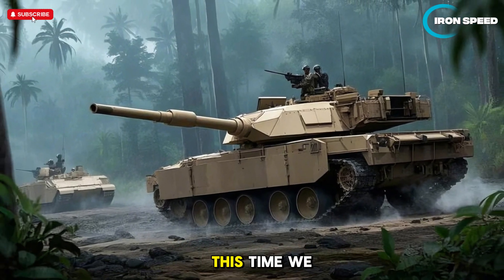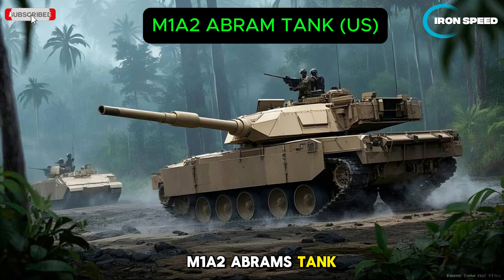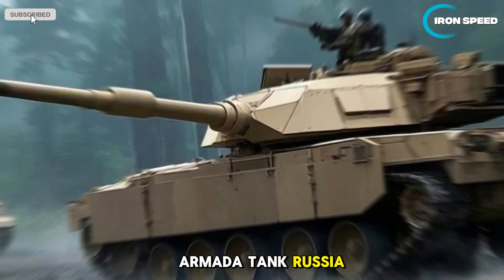Welcome to Channel Iron Speed. This time we will discuss the M1A2 Abrams Tank from the USA and the T-14 Armata Tank from Russia.